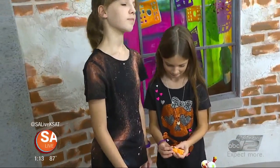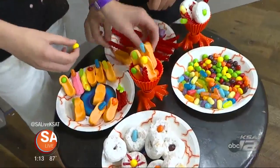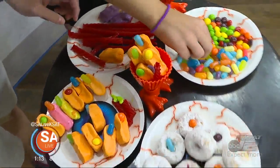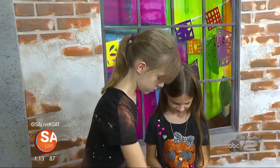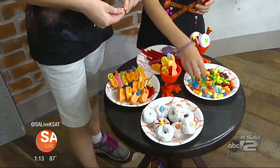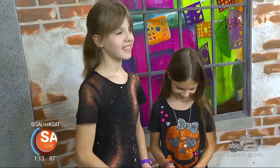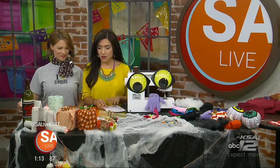Welcome back to SA Live. Witches, goblins, ghosts, and monster fingers — that's what we're working on now. I have Jen Nicola from Abby's Attic here, and those are her beautiful daughters. We have so many things to talk about, and it's all DIY — my favorite time of year. We're having fun with Halloween. So you girls, keep working on those — they look delicious. The best part about making these? You get to eat them!